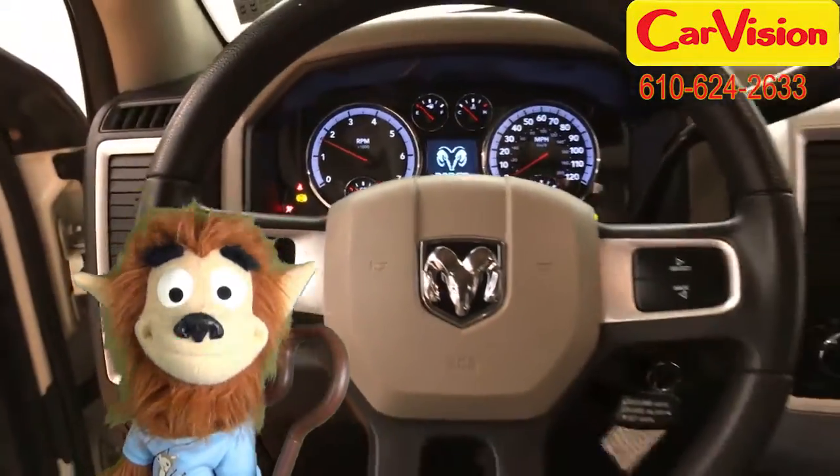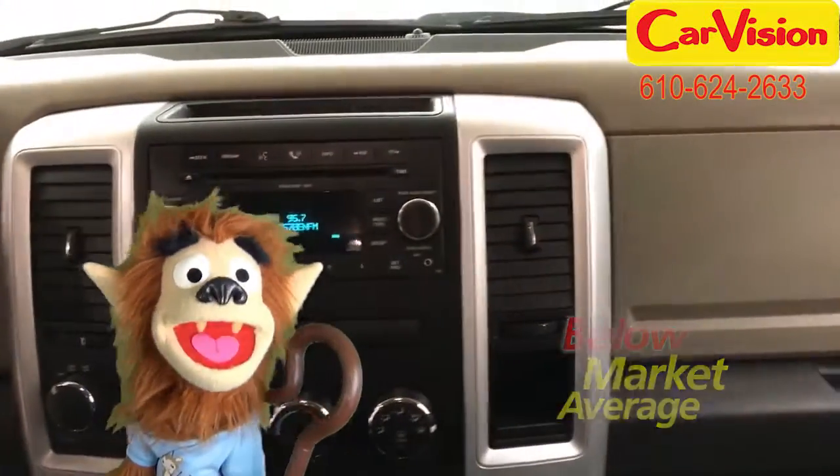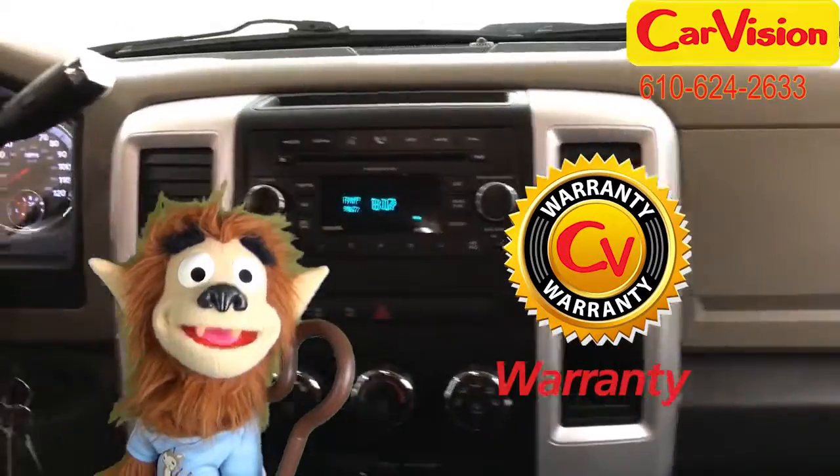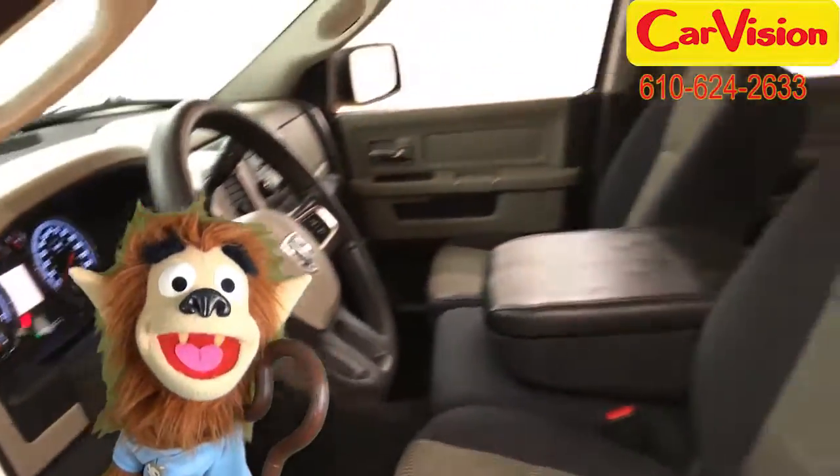At Caravision.com we offer below market average pricing and a quick and easy approval process with customisable warranties. Call now to book your test drive or go to our website to find out more. So long.